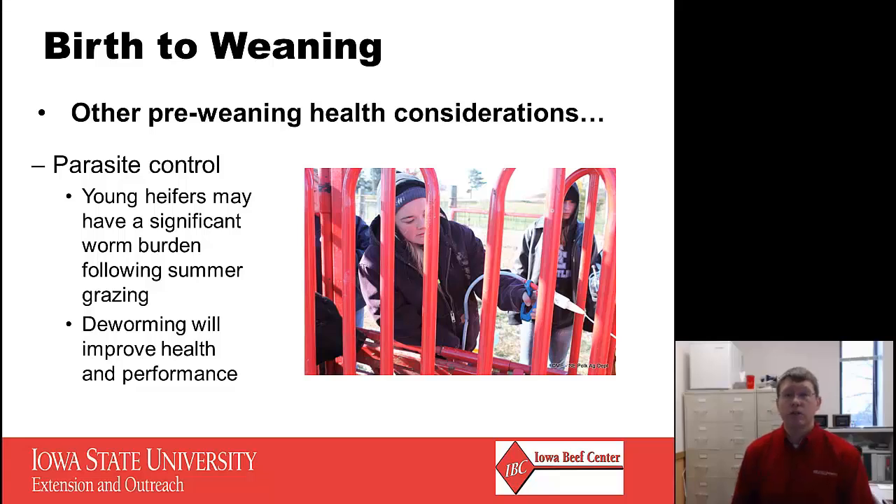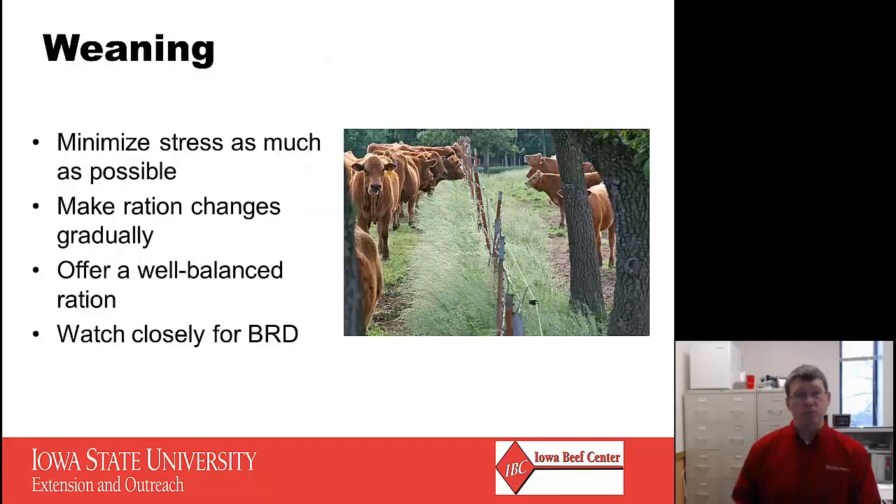Other pre-weaning health considerations include parasite control. Young heifers can come off pasture with a significant worm burden following summer grazing, so deworming can really help improve their overall health and performance. The weaning process is definitely a stressful time for a calf, and it's beneficial to minimize that stress as much as possible. It might be worth looking at low-stress weaning techniques like fence-line weaning, day weaning, or two-step weaning — using plastic nose tags to prevent nursing for a few days with the mothers before separation from the dam.